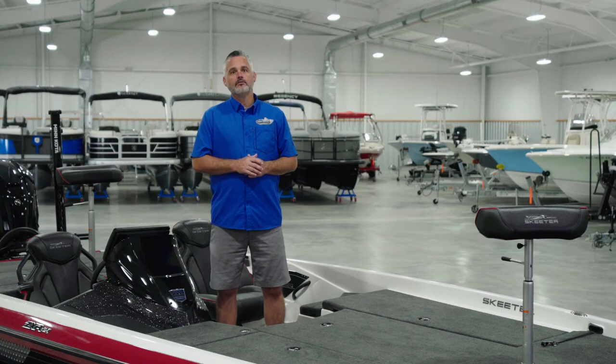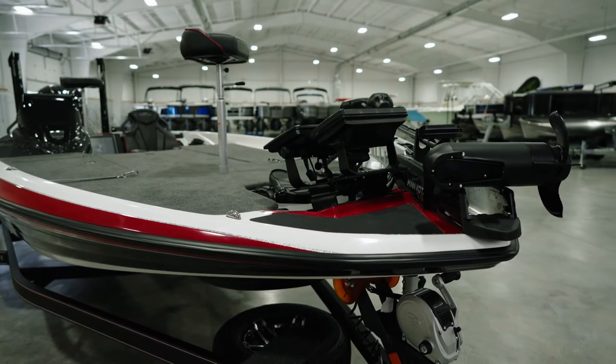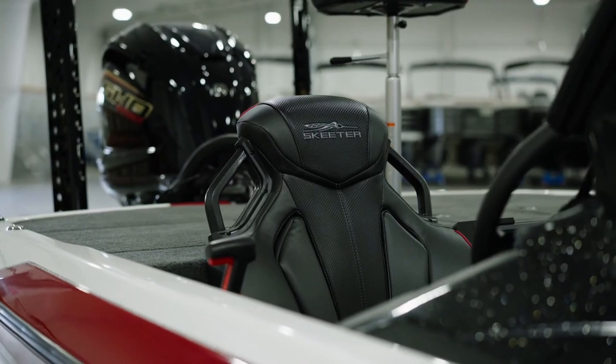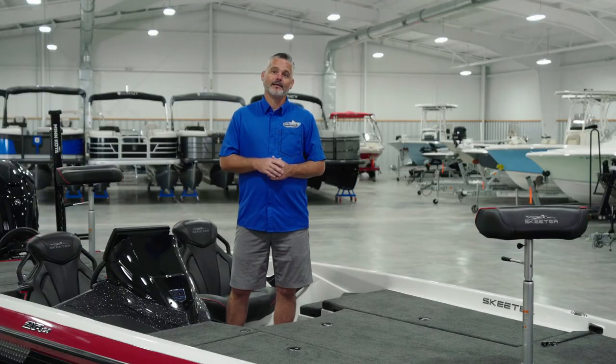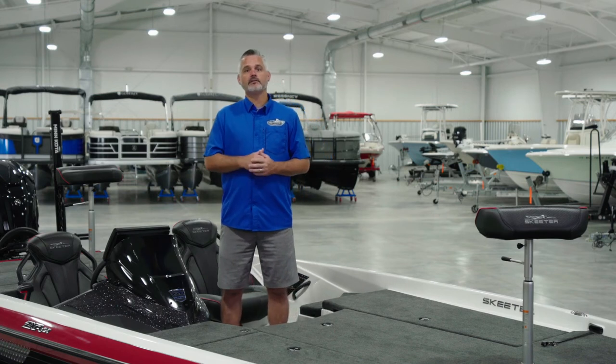So there you have it — Skeeter's all-new 2022 ZXR, the best-value turnkey tournament package on the market this year. I'd be remiss if I didn't point out that this boat qualifies for Skeeter's Real Money Rewards. Win a sanctioned tournament in this boat and collect a cool $5,000, and you can collect that three times a year. There are also a ton of Skeeter Real Money sanctioned tournaments in our region.